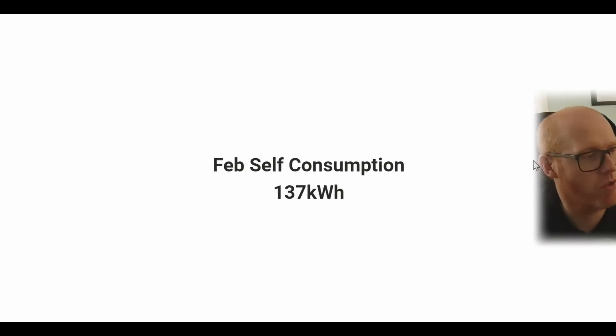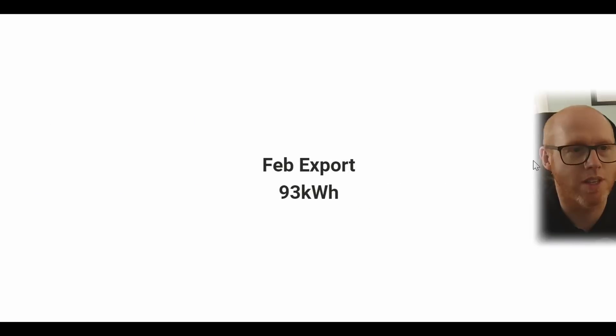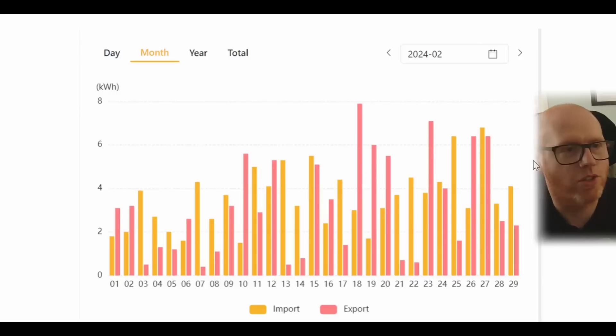From the 230 kilowatt hours generated in total, we managed to self-consume 137 kilowatt hours. Luckily we managed to tweak the heat pump to use as much of the energy as possible. We didn't use the whole 230 that we could have with home battery storage, but we're still happy with it. We exported 93 kilowatt hours, shown by the red/pink bars in the export profile.